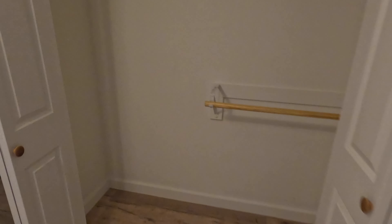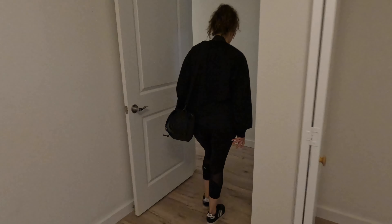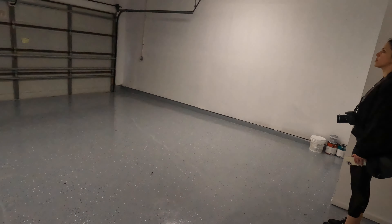Nice closet. For a small family this can work as an office or two-bedroom. Two-car garage — nice, big, spacious.